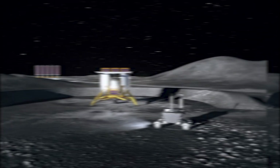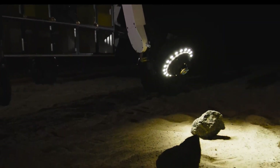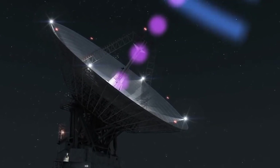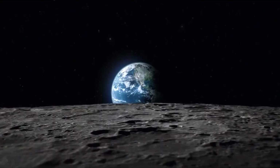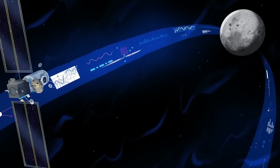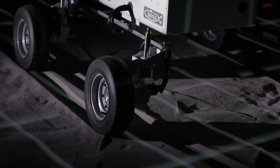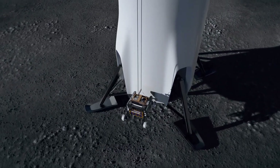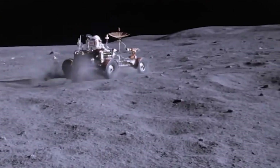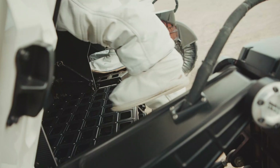The lunar terrain vehicle will likely be equipped with a state-of-the-art communication system ensuring a reliable link with the lunar base and Earth. Whether the vehicle is manned or running autonomously, sending and receiving data seamlessly will be key. For navigation, since high-precision GPS-like systems won't be available on the moon, the vehicle might employ technologies like LIDAR and radar to understand its surroundings, along with advanced computer algorithms to make safe navigation decisions.